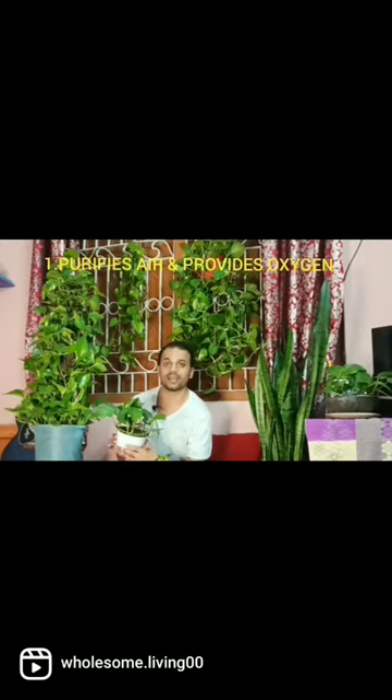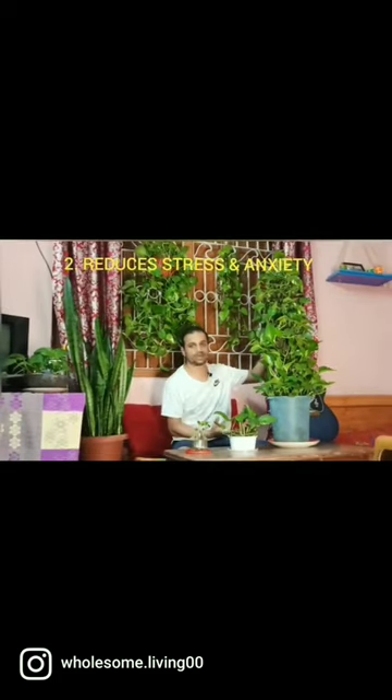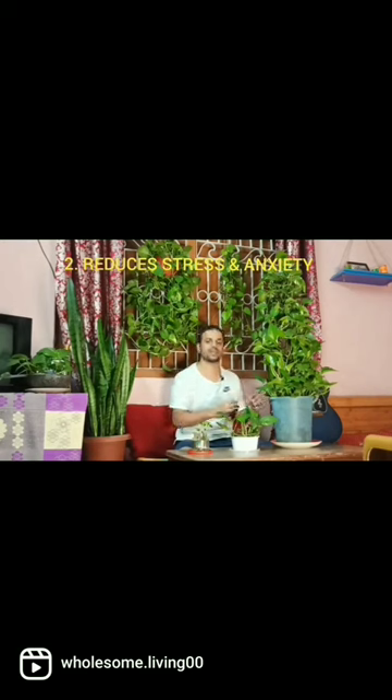Six benefits of the money plant or the golden pothos. This plant is a really great air purifier. Keeping the golden pothos in your house adds a burst of color, and you can see how energetic and vibrant this plant is. It also helps in reducing stress and anxiety.